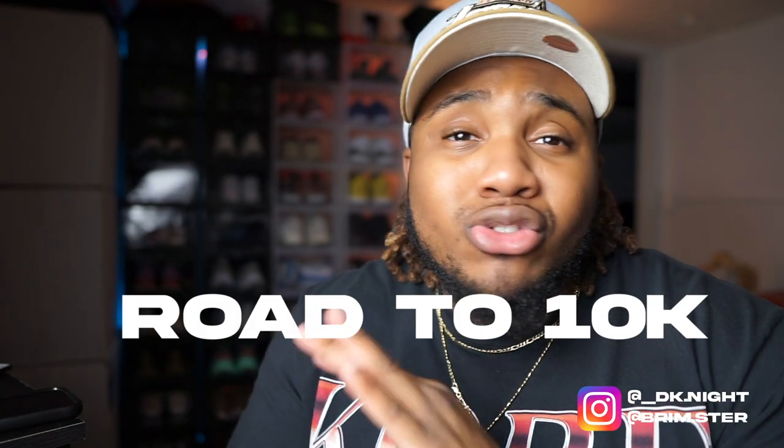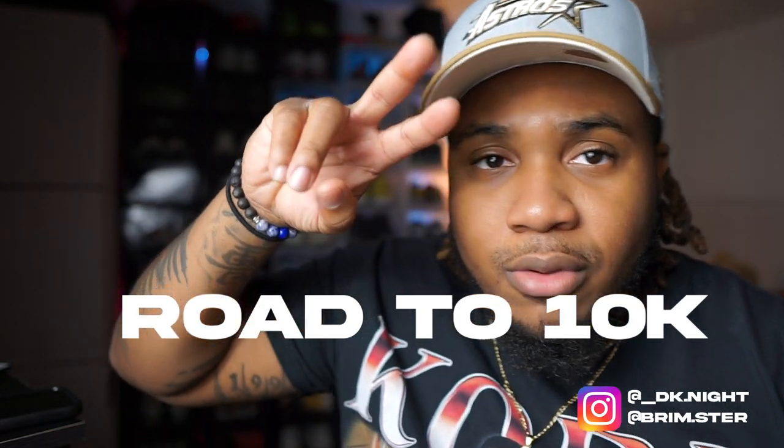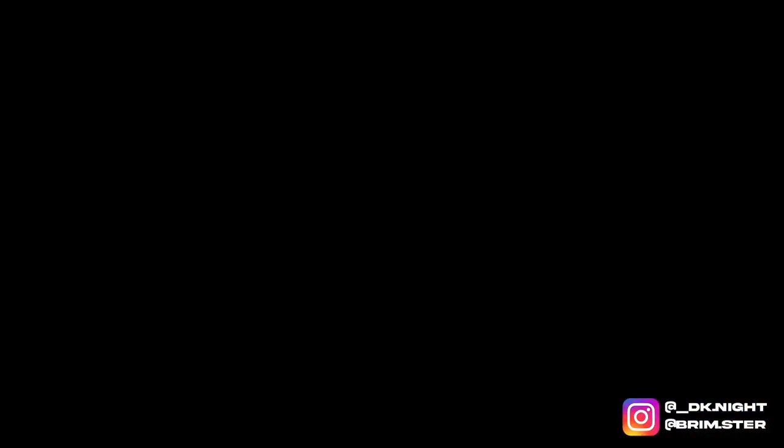That's gonna be it for today's video. Appreciate y'all tapping in. If you haven't copped your Brimster or your Watch Your Mouth pens, please go support D Night — grab one of them pens, or grab both, or all three. They're on sale: the Watch Your Mouth pens for ten dollars and the Brimster pen for fifteen. I might drop the prices again just to get them out there so everybody can have a D Night pen. Much love, everybody — if you haven't subscribed, make sure you subscribe, hit that like button. It's your boy D Night and I'm out.